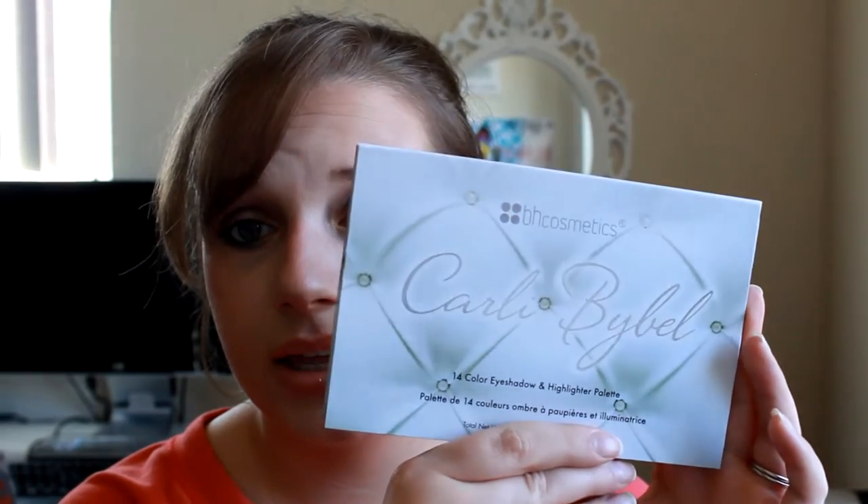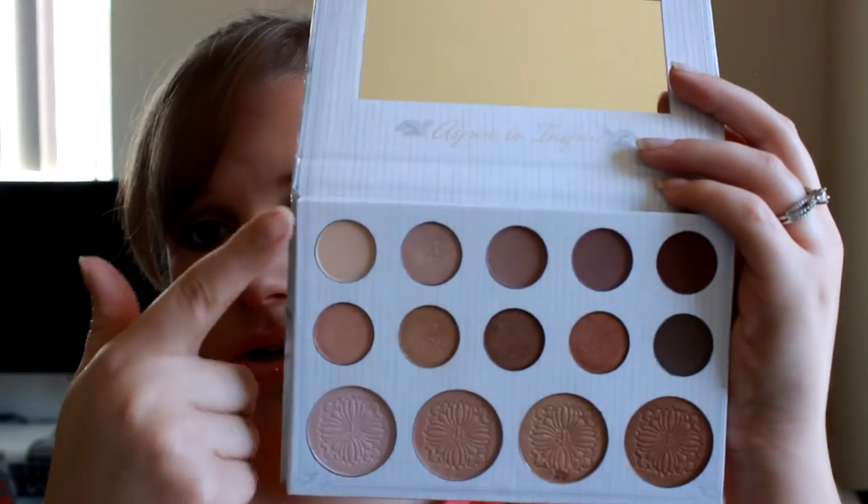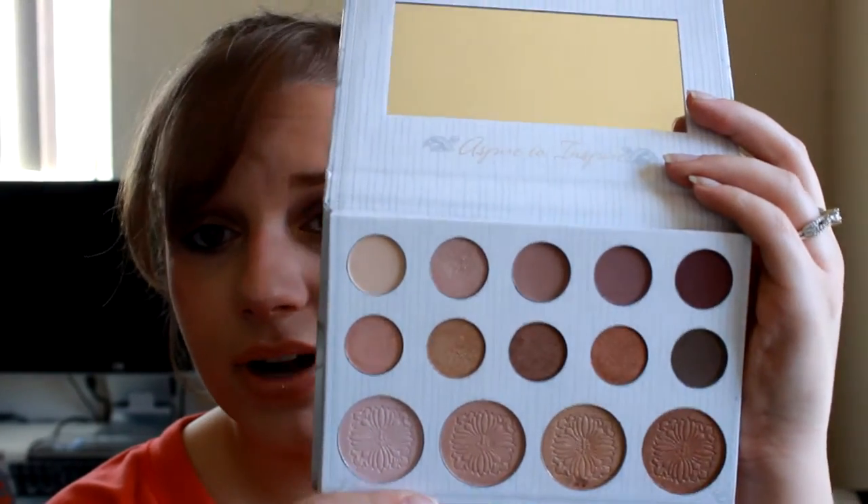My biggest favorite for this month is the Carly Bible palette from BH Cosmetics. I know it's been out for a while but I just recently purchased it. It's a 14-color eyeshadow and highlighter palette — I got it on sale for fifteen dollars, normally it's twenty on their site. The eyeshadows are up top and the highlights are below; they're very pigmented and very pretty. I've had it for probably two weeks and I've used it every single day — whether using the whole palette, just an inner corner, or the highlight. I love this palette so much I'm probably going to buy another one as a backup. It's very pigmented, very inexpensive, and just amazing.